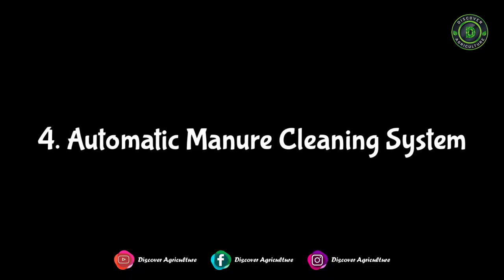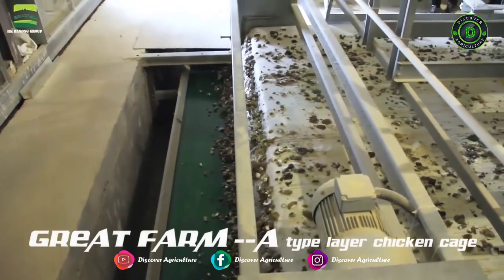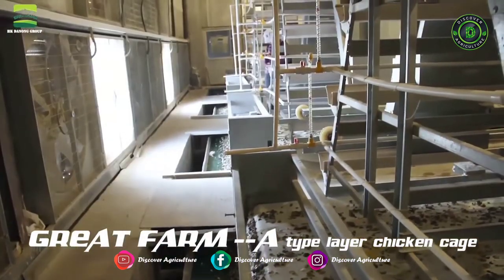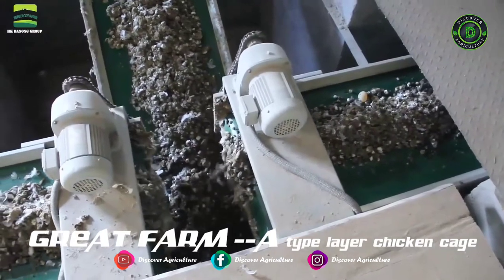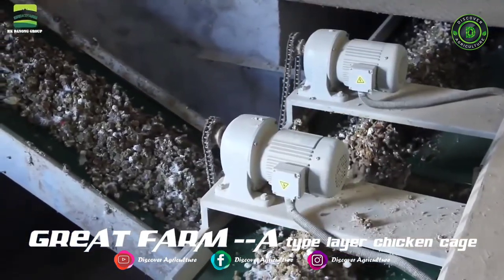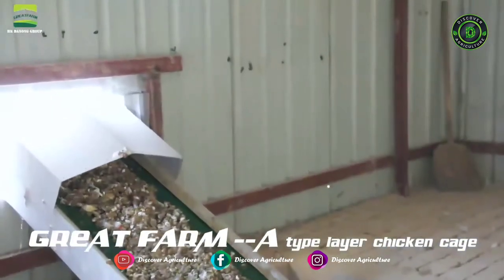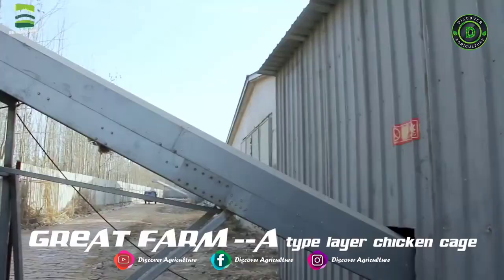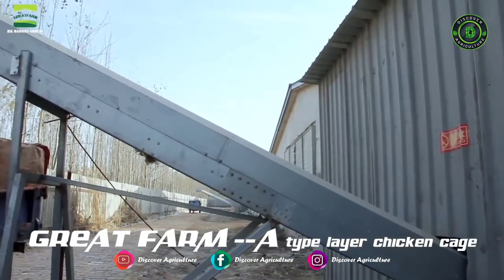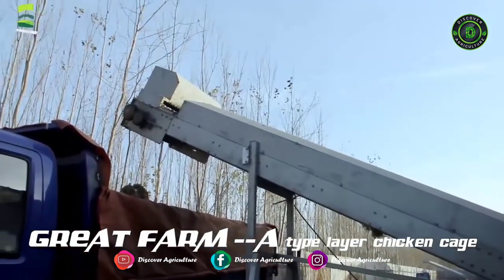Automatic Manure Cleaning System: The manure belt conveys chicken manure to one end of the shed, then conveys it outside the shed directly to a truck. The manure belt is made of PP material and is 1.2 mm in thickness. This conveyor belt type is suitable for H-type cages and reduces labor intensity and labor cost while keeping the chicken shed dry and clean.